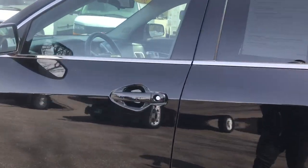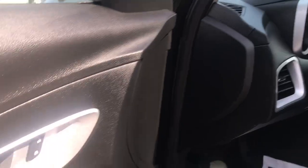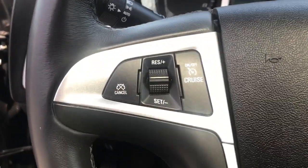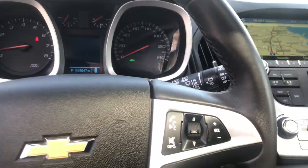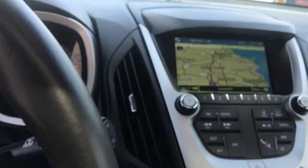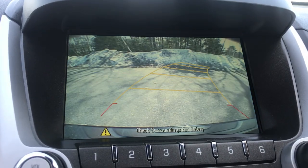Take a look at the inside here. You've got your black cloth seating, your power moonroof over here on the driver door panel, your power windows, mirrors, and locks. Step on inside — you've got your cruise control and gauges there, 38,647 miles on it. You've got your audio functions with Bluetooth phone, and as you can see, this vehicle has navigation as well as a backup camera.